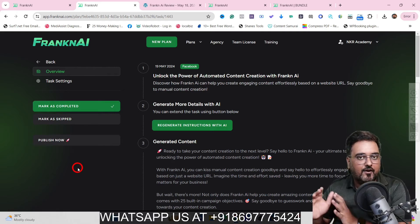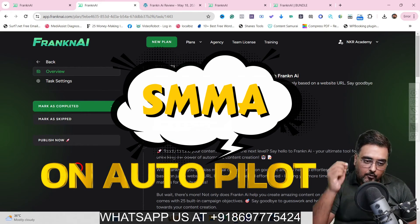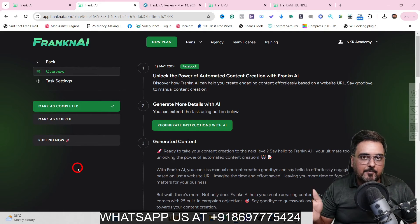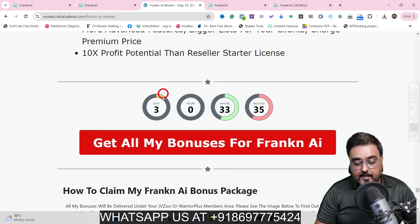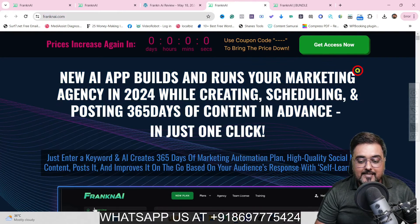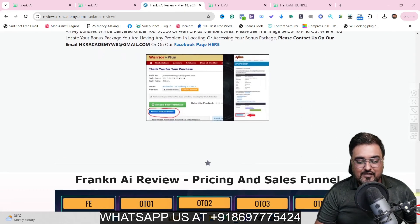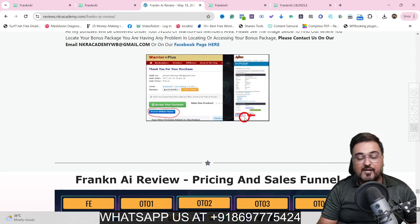I find Franken AI very interesting — it can really help you run a social media marketing agency on autopilot. Once you feel Franken AI is something you'd like to pick up, then why not via me, because I'm giving you the best in class bonuses for this Franken AI review. To check out all my bonuses, go down to the description link of this video and click the link to my bonus page. Scroll all the way down to find any of the red buttons, which will take you to the Franken AI sales page. If you have any problems getting the bonuses, contact us on the WhatsApp number shown on screen.